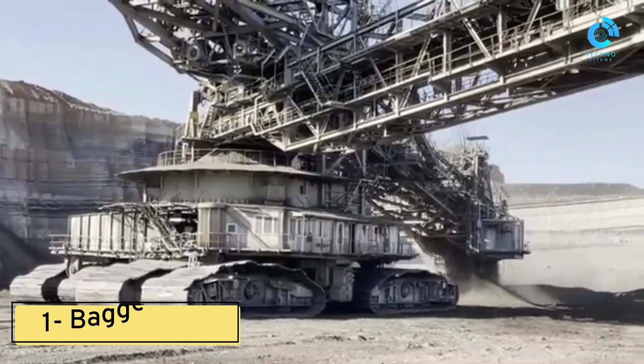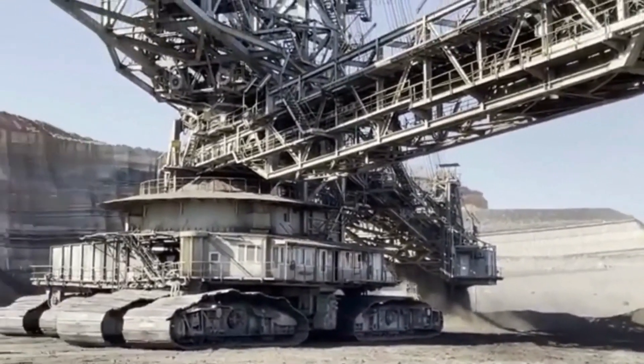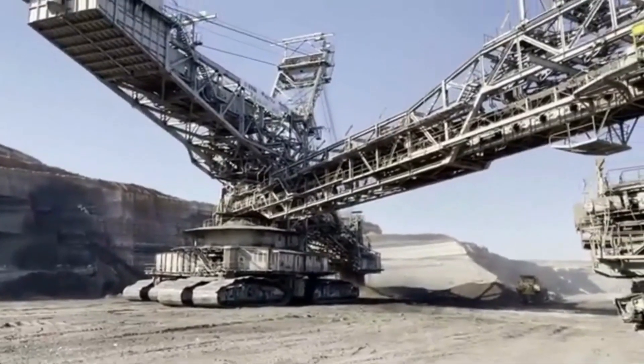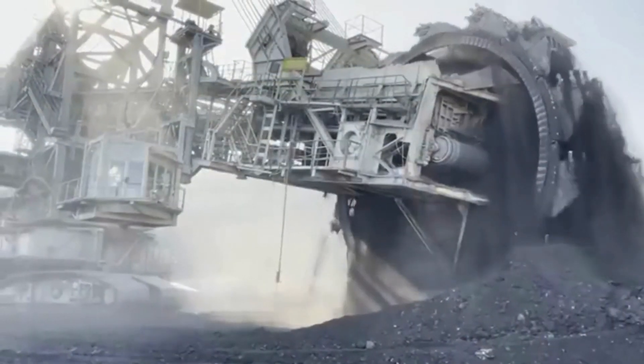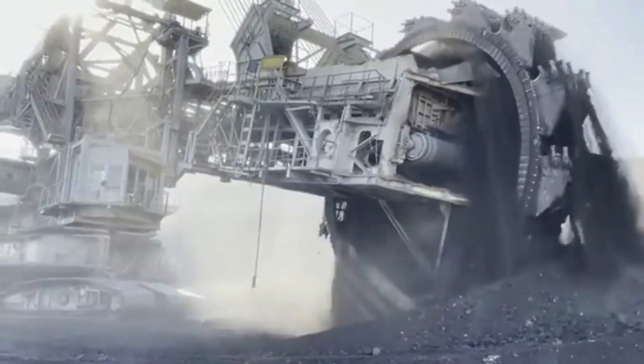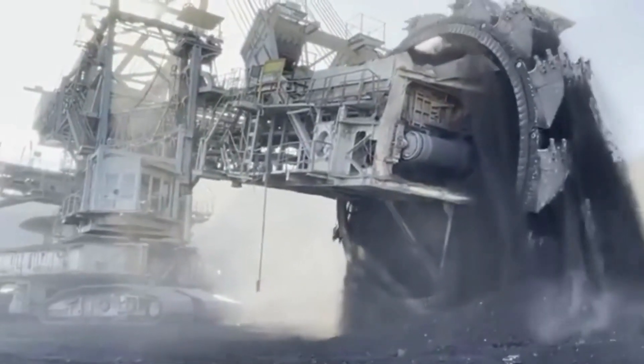Number one: Bagger 293. Built in 1995, the Bagger 293 is a bucket wheel excavator that still holds the record for being one of the largest and most powerful vehicles on earth. It's used at a coal mine near Hambach in Germany, where it's used to cut and remove overburden to expose the deposits beneath.